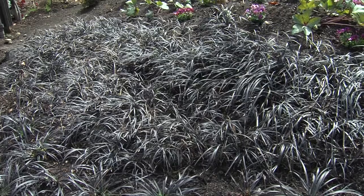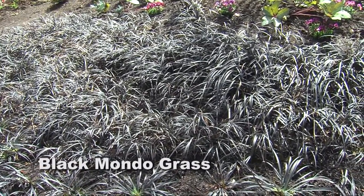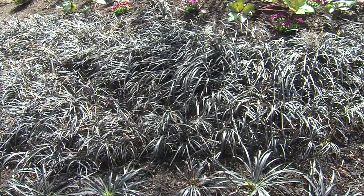Another great ground cover, if you want a lot of drama, is black mondograss. Black mondograss can be split up — it actually grows from a bulb and is a member of the lily family. If you keep splitting it up, you get more and more of it, so it becomes a very effective ground cover.